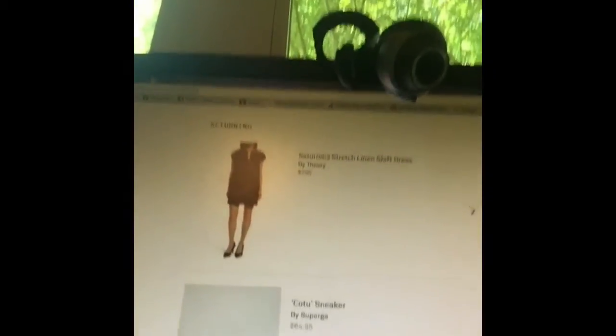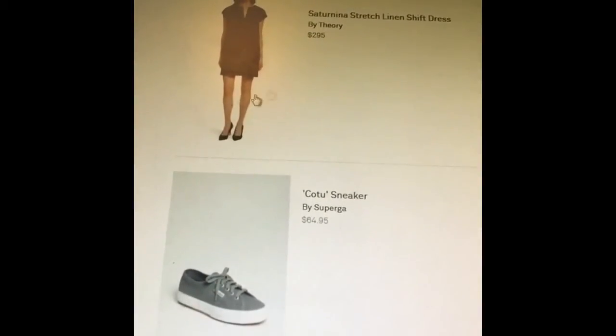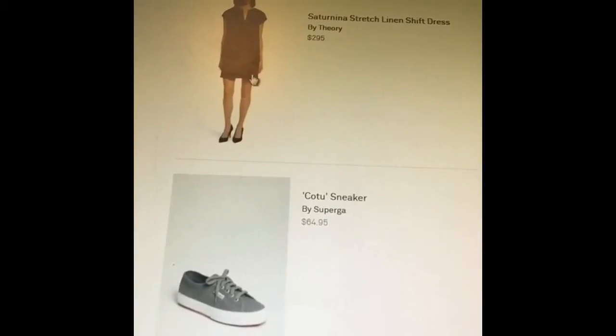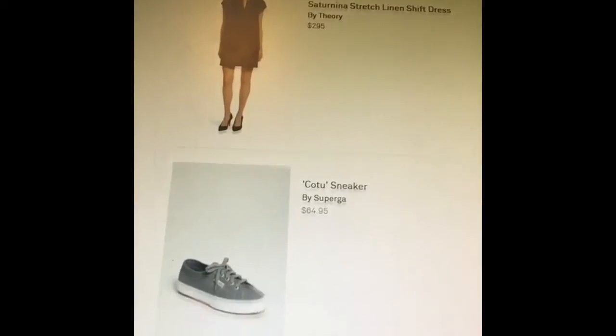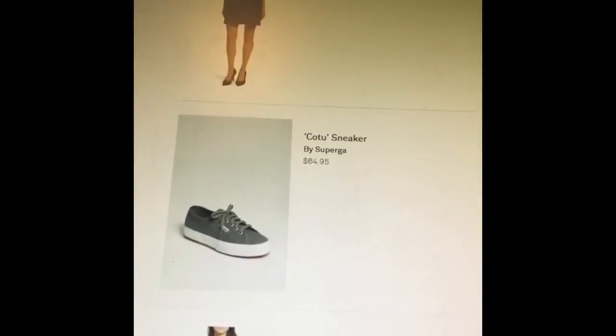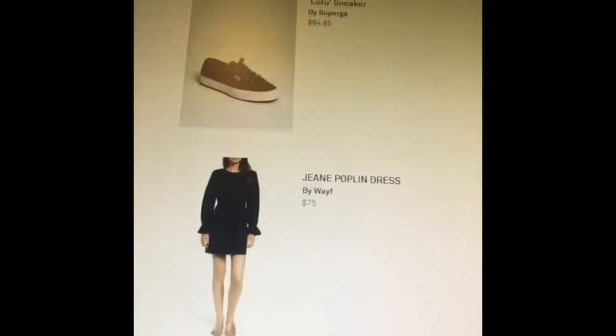I'm going to flip this around to show you what I did get in that trunk. The first thing I really liked was this linen shift dress — it had pockets and it looked really cute on me. The problem was it was $295. So she was just trying to feel me out there. Unfortunately, she sent me something I really liked but I just couldn't spend the money on.